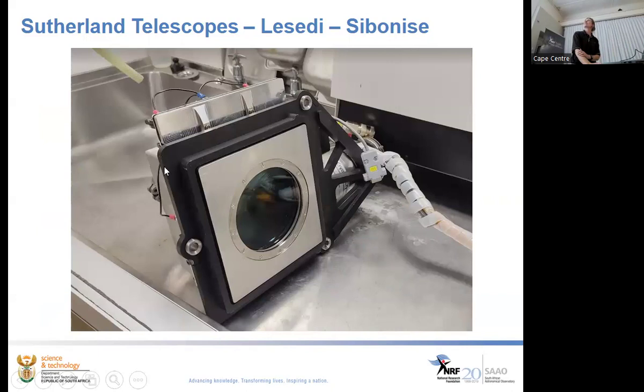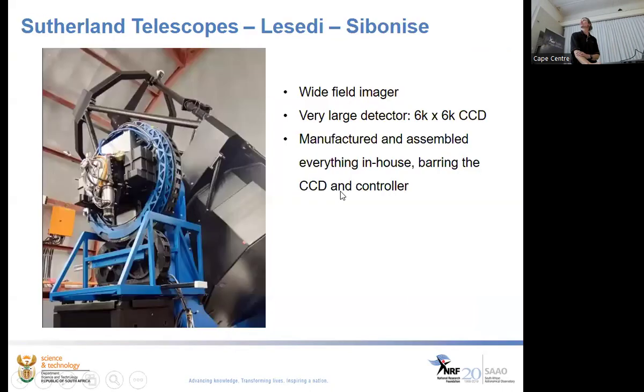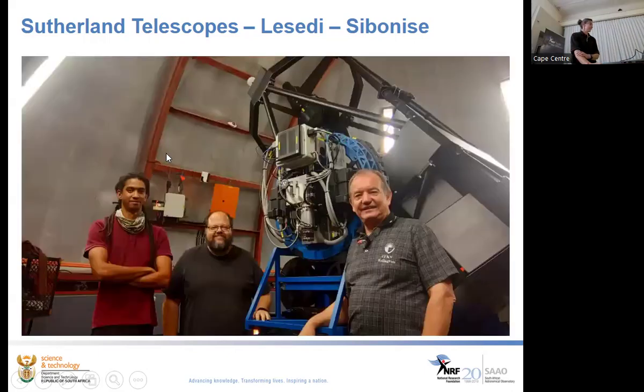We stick the CCD inside the cryostat. The window coincides with the port on the telescope — light comes in, hits the CCD. There's a cryogenic cooler, filters, and a controller on the overall instrument. The team of Egan, Peter, and Billy assembled it, and no sooner had they sent the WhatsApp to say it was done than lockdown hit.